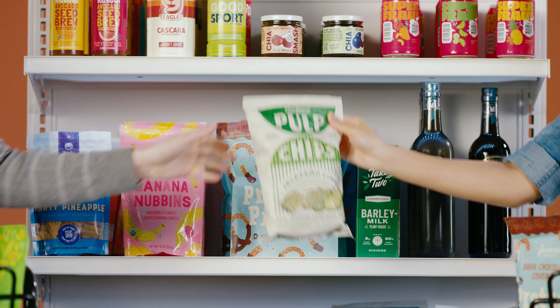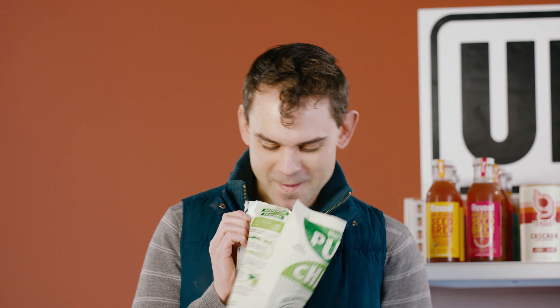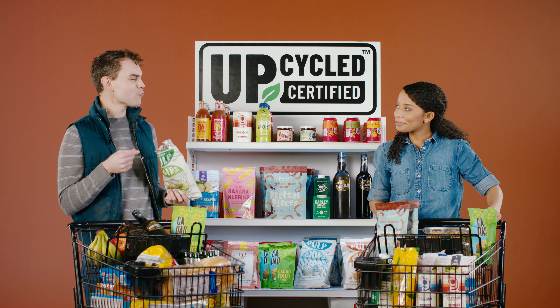Okay, all right. But how does UpCycle food taste? Just try these chips, made from vegetable pulp after they're cold-pressed to make juice. These are really good.